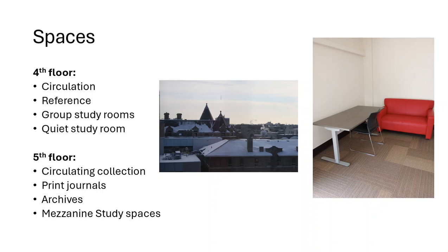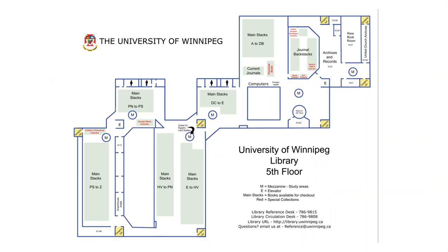On the fifth floor is the main circulating collection, as well as print journals, the archives, and study spaces on mezzanine levels. Here is a map of the fifth floor of the library, which is available on our website and also as a handout at the reference desk.